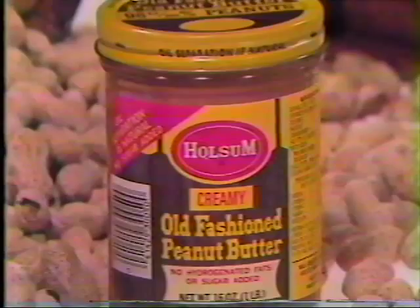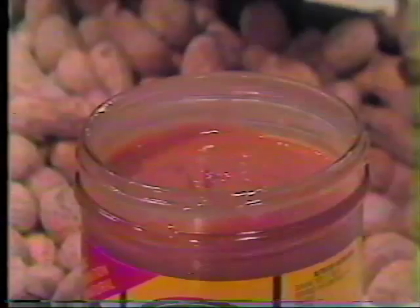Our peanut butter is creating quite a stir naturally. Wholesome old-fashioned peanut butter is the original real old-fashioned peanut butter with natural oil separation. You just stir to get the finest-tasting peanut butter. We've been making it for over 50 years.